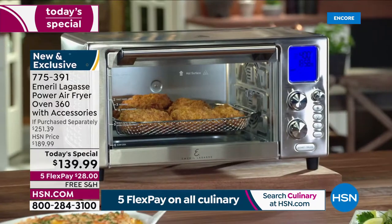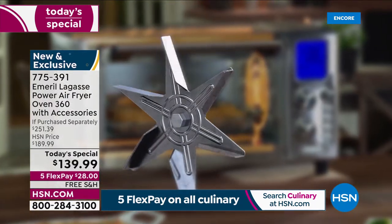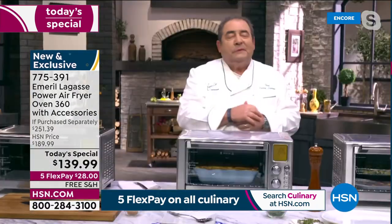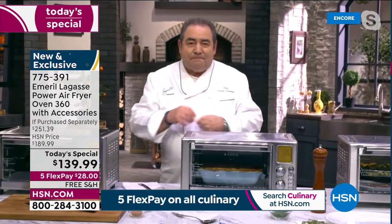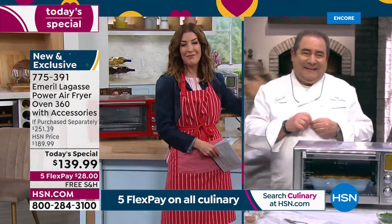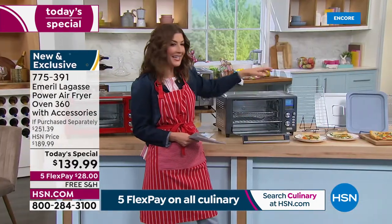The rapid air technology combines with the 360 airflow — it's so powerful. It does all of those functions and more, and we're going to show you some really great results tonight with the 360. I can't wait, because I brought my appetite, Chef. Let me share with you what you're getting today.